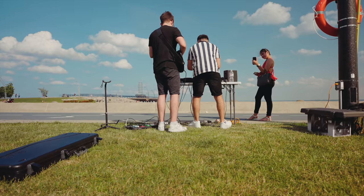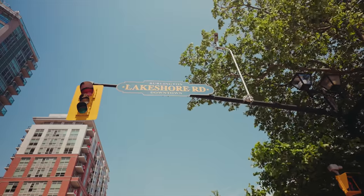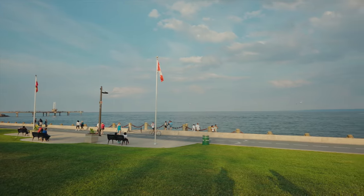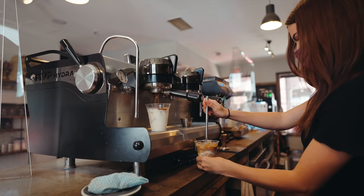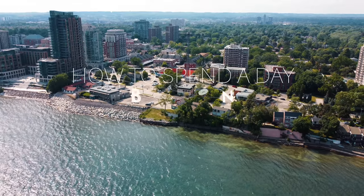There are so many things to do here and this video just scratches the surface. So if you're looking to visit the city, here are some things you can do and the best spots to eat and drink. This is your guide on how to spend a day in Burlington.